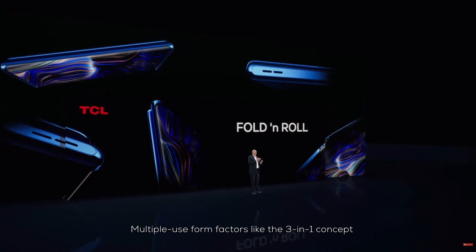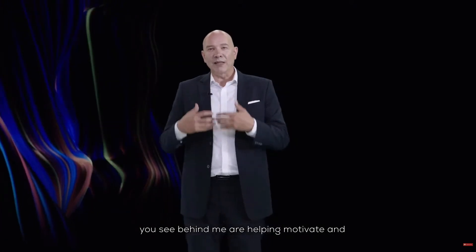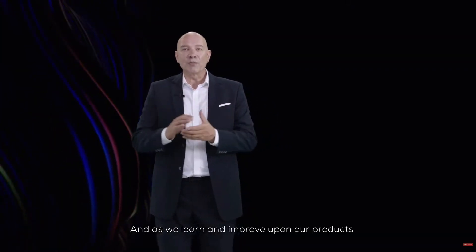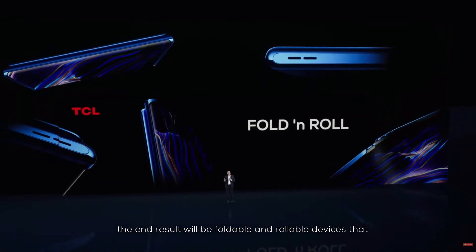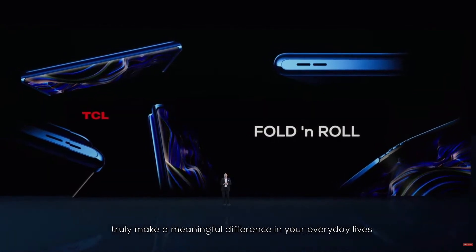Multiple use-form factors like the 3-in-1 concept you see behind me are helping motivate and drive us to continue pushing forward. And as we learn and improve upon our products, the end result will be foldable and rollable devices that truly make a meaningful difference in your everyday life.